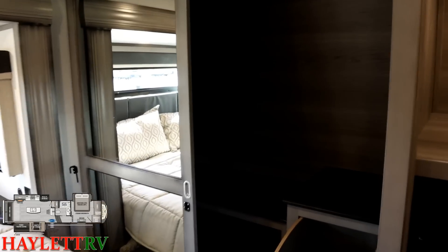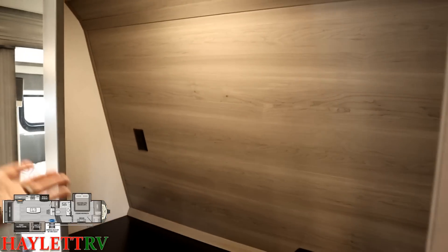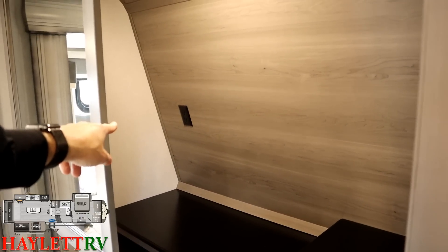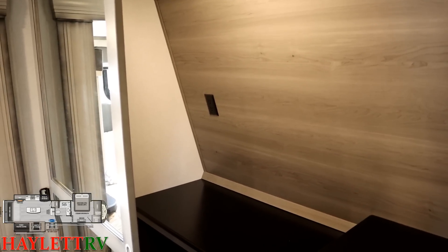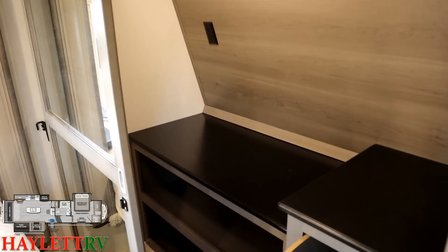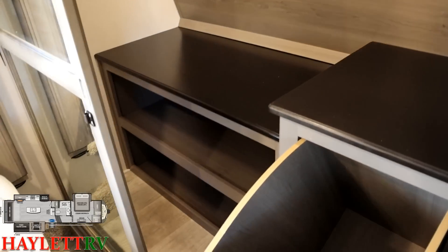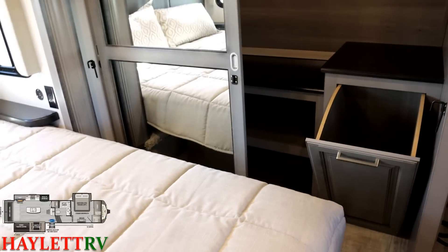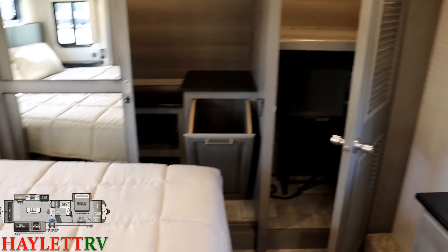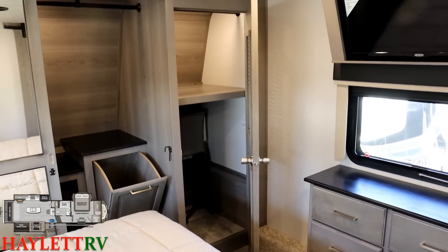Up front, the closet has a motion light that comes on as you open the doors. There's plenty of room for hanging items, and there's a power outlet in there — a relic from when they used it for CPAP powering that Montana left in place. Hardwood tops are even in the closet. On top of the dresser, big-time shelving, shoe organizer space, and there's a nice little laundry basket space as well.